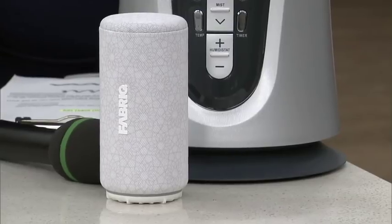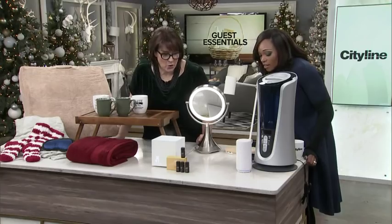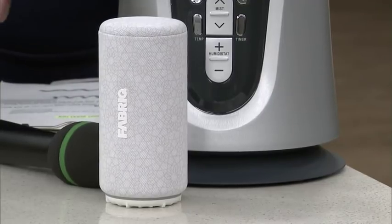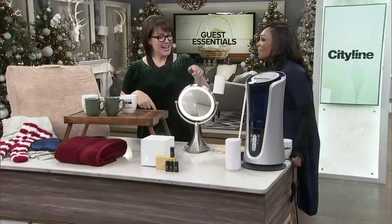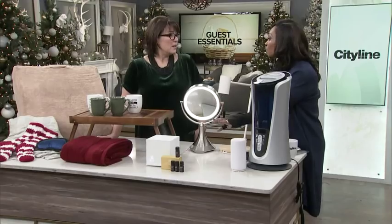This is a beautiful speaker called the Fabric Chorus — it comes in different patterns that can cover it, very discreet. You can use it with Alexa: 'Alexa, who is the host of the TV show City Line?' It answered: 'City Line is a talk show and lifestyle television program hosted by Tracy Moore and produced by City.' It retails for about $100 and you can use it for cooking, for finding out what movies are playing — it's really helpful.